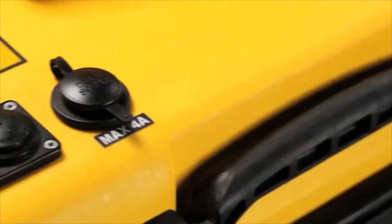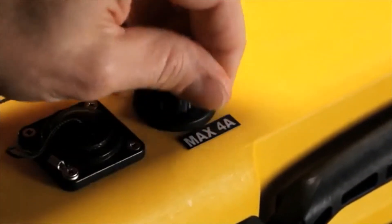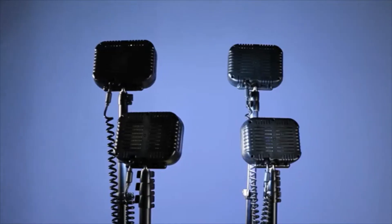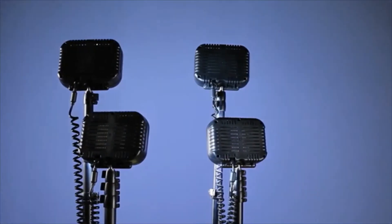A 12 volt auxiliary port, useful for powering laptops, mobile phones and other devices. As well as an extremely convenient remote control, allowing for remote activation.